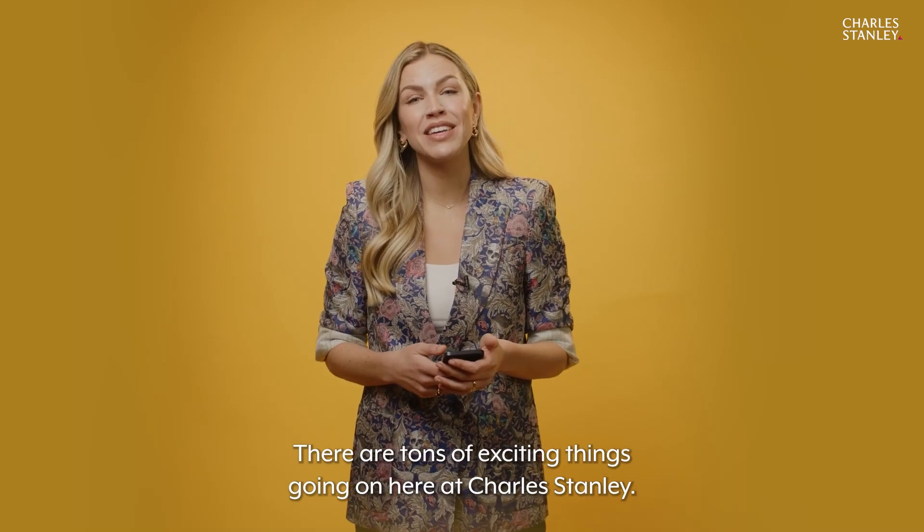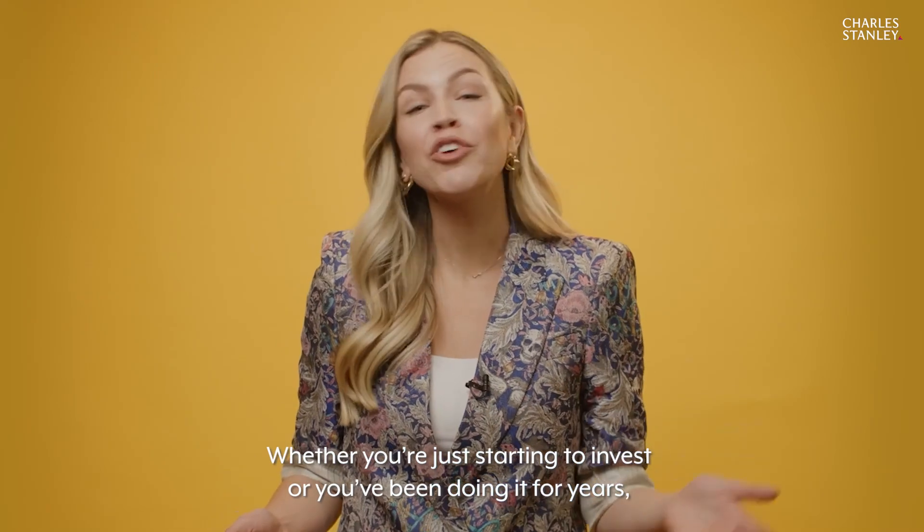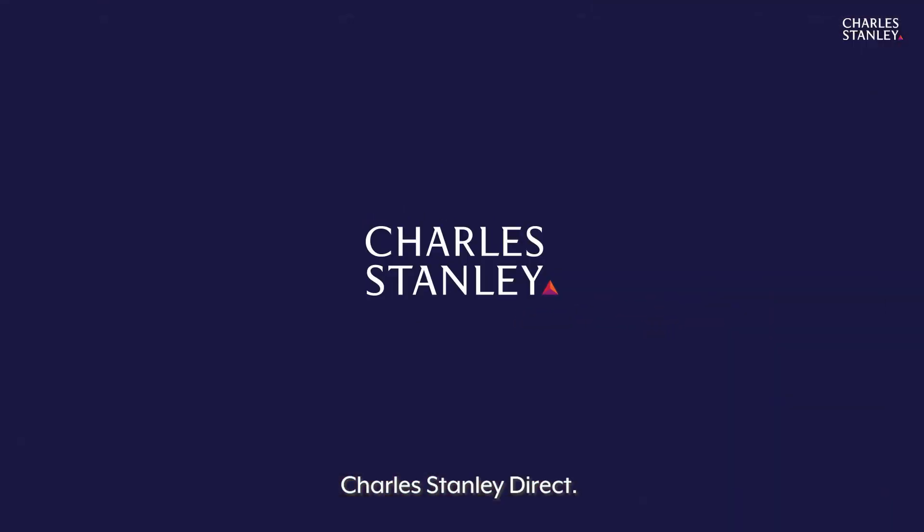There are tons of exciting things going on here at Charles Stanley, including expanded services to better suit your needs. Whether you're just starting to invest or you've been doing it for years, let's check it out — Charles Stanley Direct.